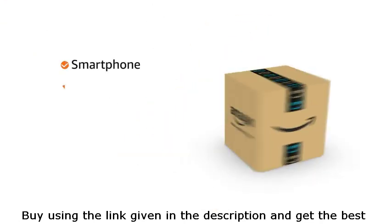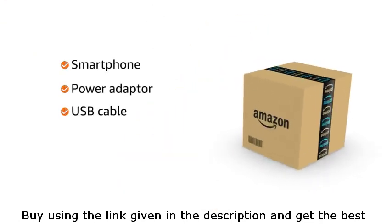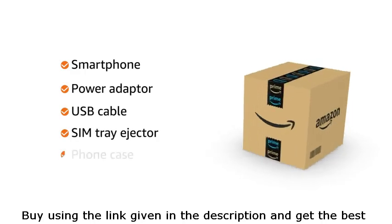The box includes the smartphone, power adapter, USB cable, SIM tray ejector, and phone case.